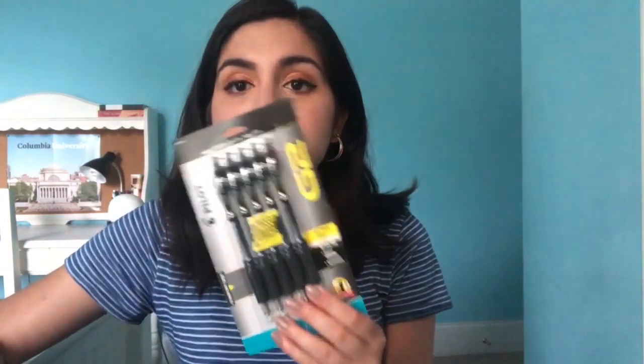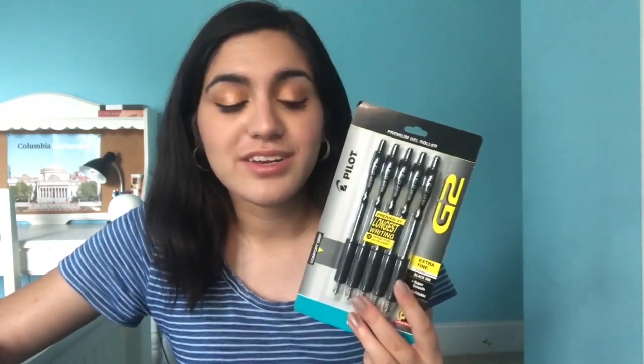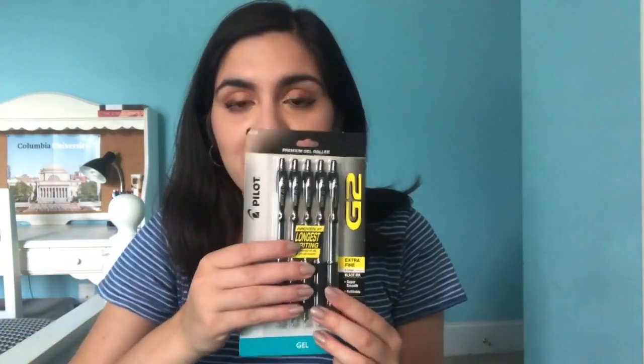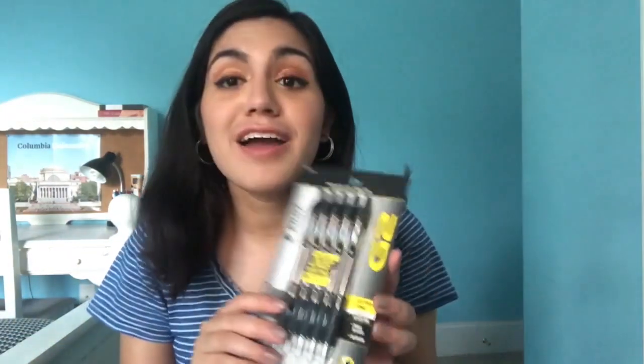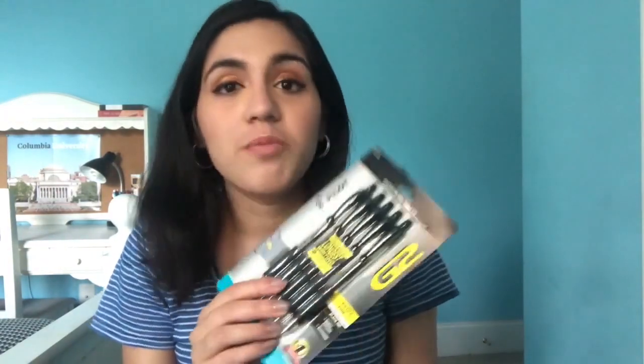The pens I like to use to actually write my notes are these G2 Pilot Pens. I've been using these for years. I had to buy a new pack because I lose them very quickly — I'm trying not to lose them this year. That's my goal: to get through the year with all five pens left. Ivy League math, everyone. I love them.